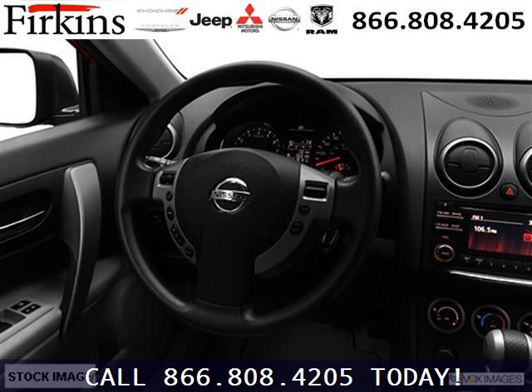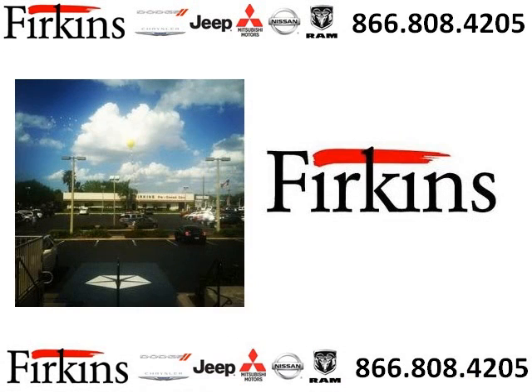Come in today and take a look for yourself. Firkins Automotive is the dealership for you, conveniently located in Bradenton, Florida off of First Street.